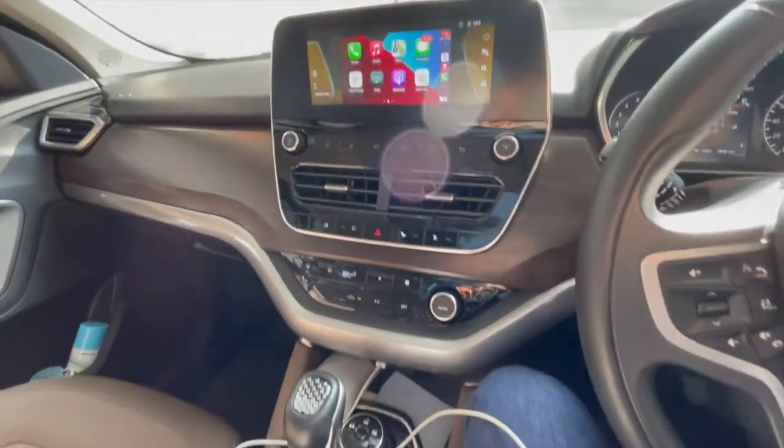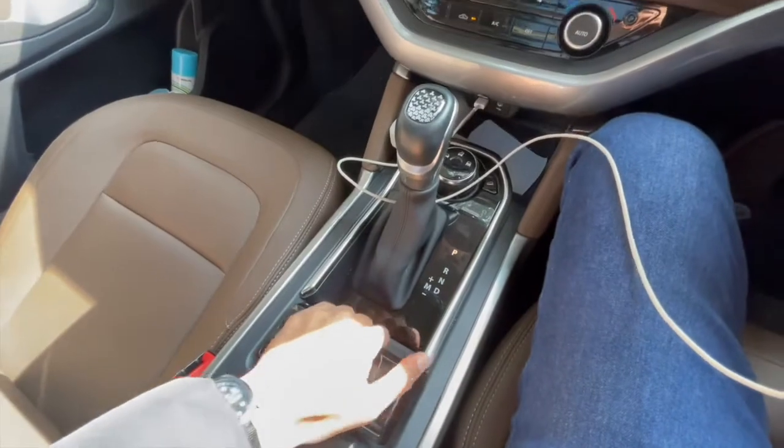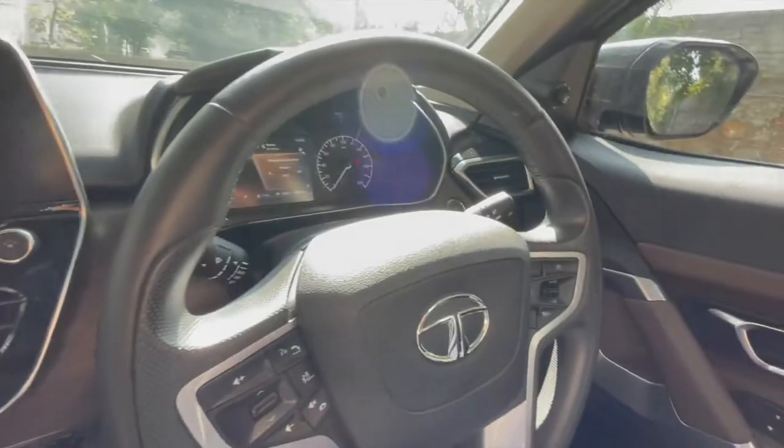This is not virtual reality — this is the real Harrier's interiors. You can see Apple CarPlay here. This is the handbrake; you have to put it down. So that's the main difference between the Harrier and the Safari.